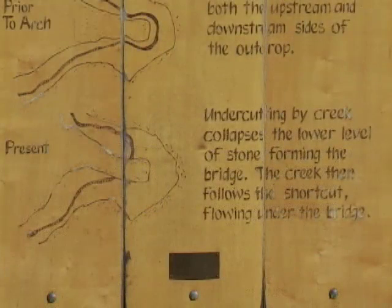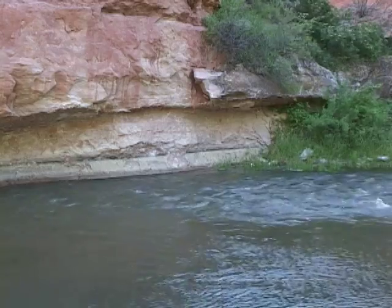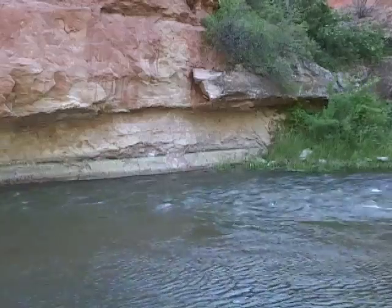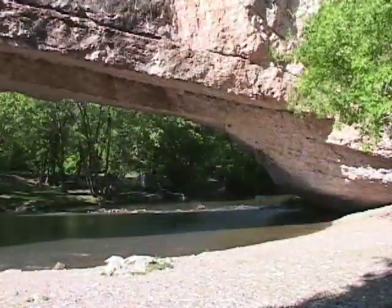As the Rocky Mountain area rose, the stream increased in speed and power and cut down through sedimentary rock, entrenching the original meanders in a canyon. Sometimes, as erosion continues, the stream cuts through a narrow neck of one of these meanders, forming a natural bridge.